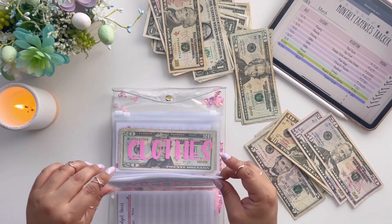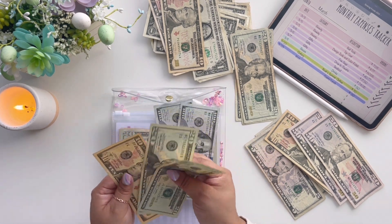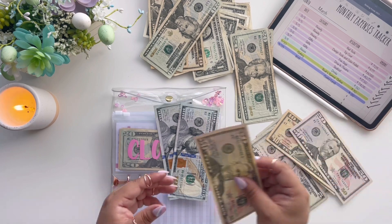Juice box envelope: $20, $50 — grabbing that $50 for the exchange.